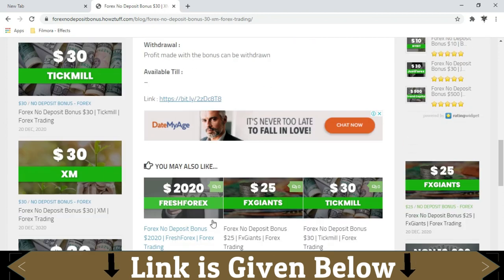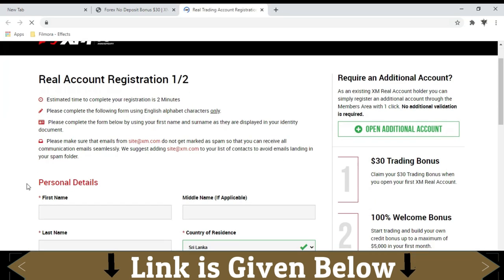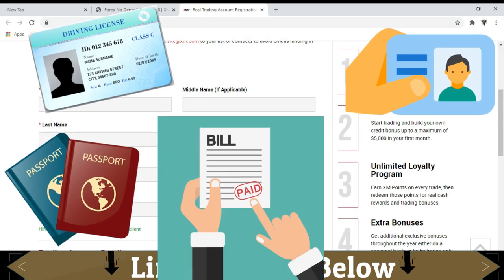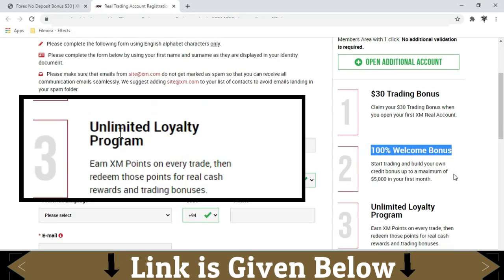Go through this link and fill the forms they provide, and upload your identity documents and utility bill for the verification. You can see their bonus program from here.